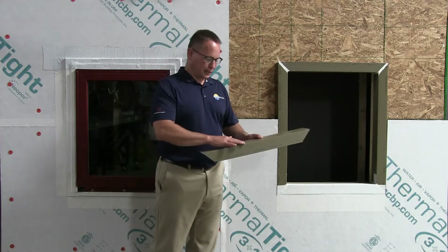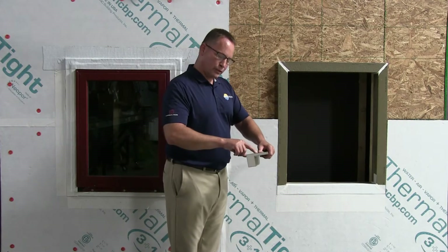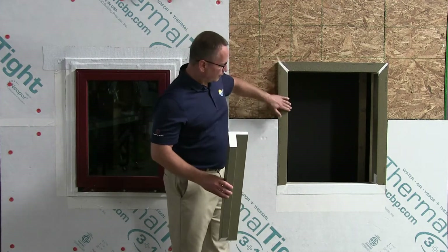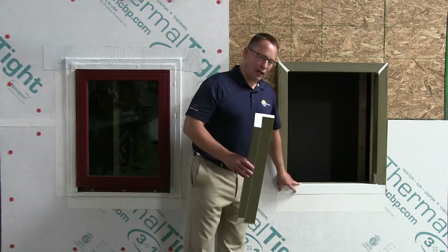Thermal Buck also has an integral slope to it. It starts at an inch and three quarters and goes to the outside edge. All the pieces have it so that your entire new rough opening is waterproof, and it's made to drain to the outside.